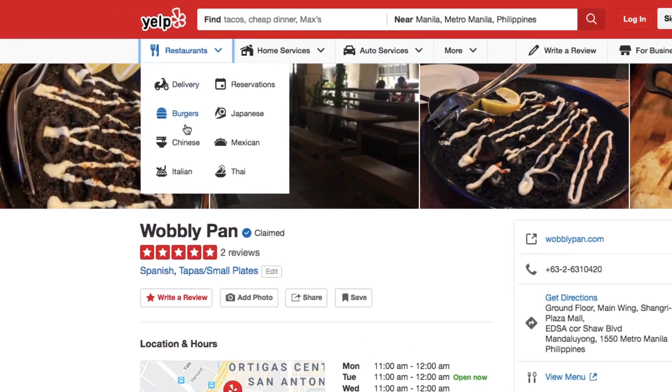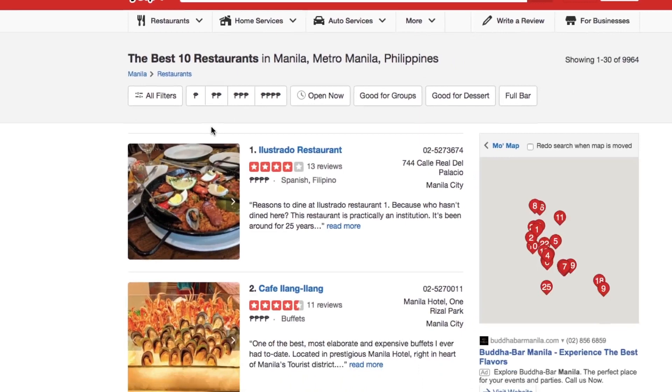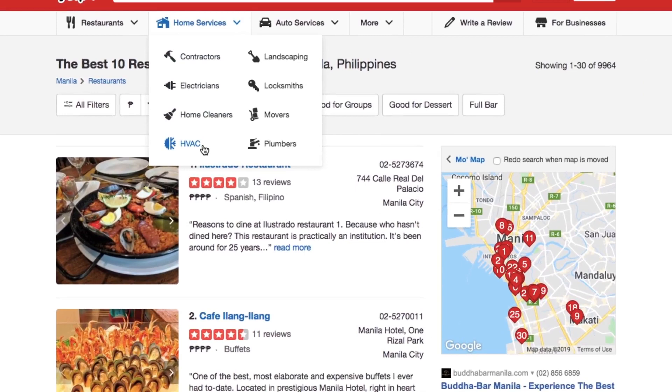Yelp has several tools to allow you to customize your business page. Some of them are free, while others will cost you. But you can use a combination of these tools to make sure your business is getting the attention it needs while staying within your business budget.